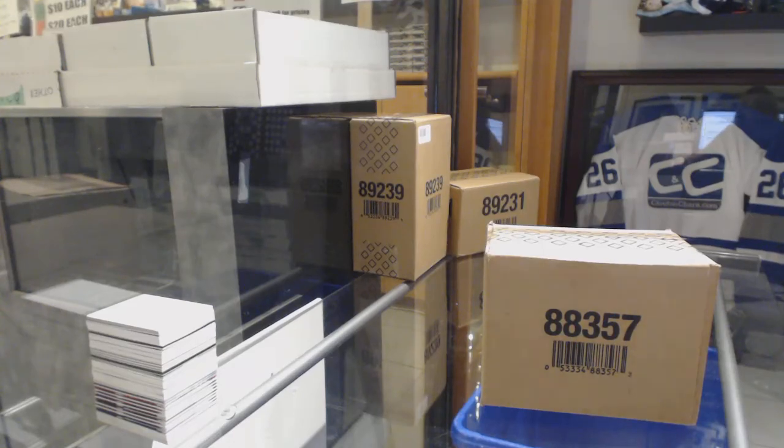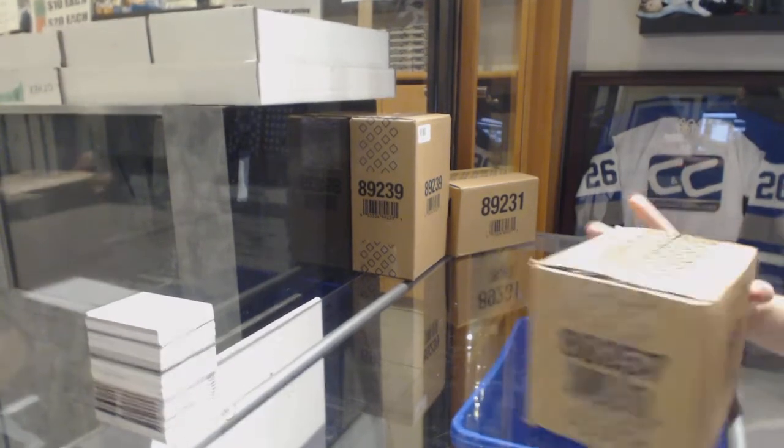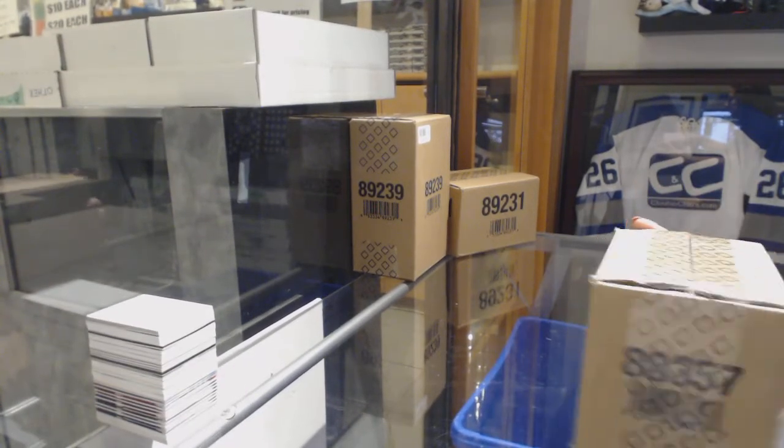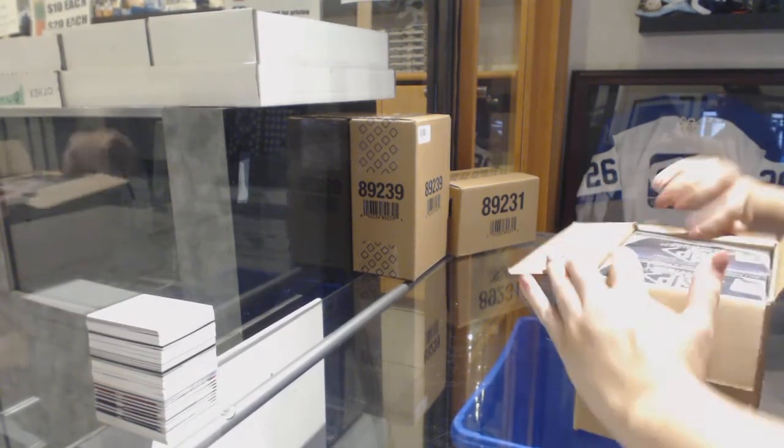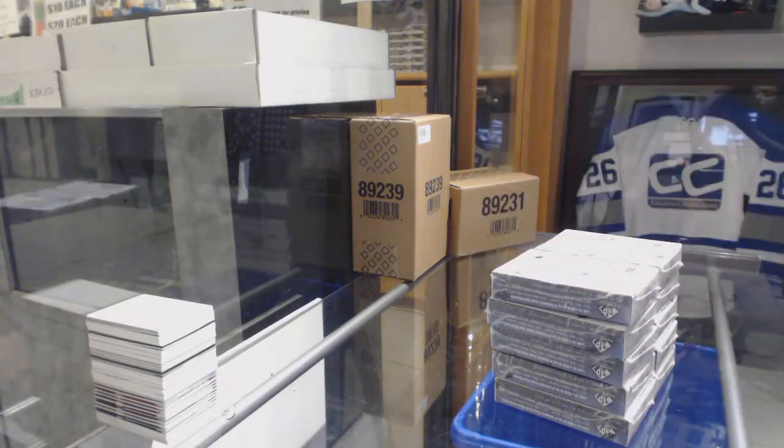Starting off the Science of Group Break 88-16, we've got the 17-18 SP Game Used 10-Box Case Break. Best of luck, folks!